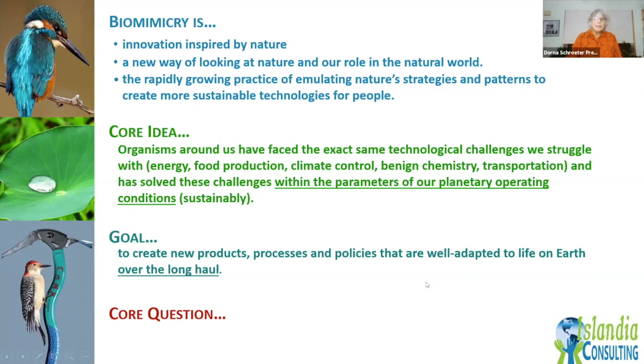The core question we ask in biomimicry when looking at a situation is: how would nature solve this? Not how do I get ideas from somewhere else — but how does the natural world solve this problem? Because biomimicry is about looking at the challenges and problems we're facing and trying to figure out how to solve them.